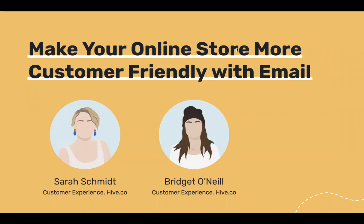Thank you so much for joining us today. We're really excited to take you through this webinar and we hope it's really helpful for you. This is the 'Make Your Online Store More Customer Friendly with Email' webinar hosted by Hive. I'm Bridget, I'm Sarah, and we're both on the customer experience team. At the end of this webinar, feel free to contact us to schedule a free email marketing consultation.